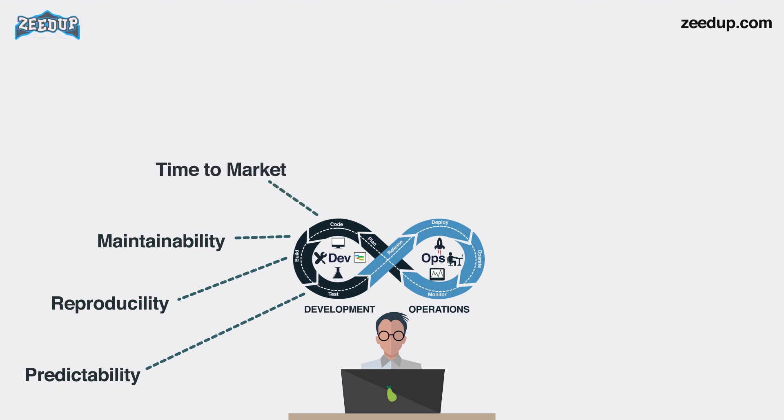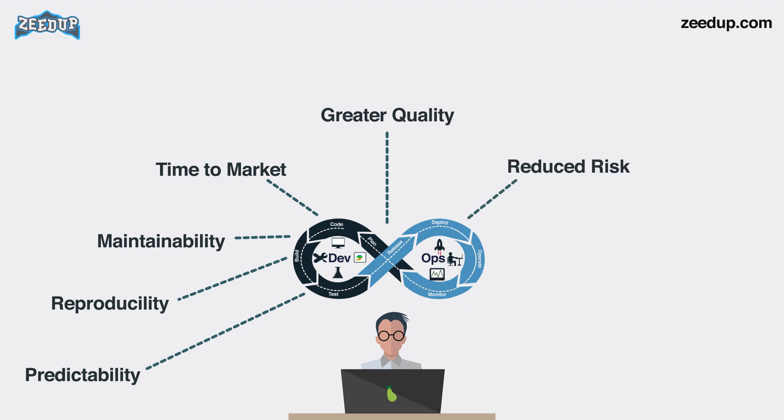4. Time to market — DevOps reduces the time to market by up to 50% through streamlined software delivery, particularly for digital and mobile applications. 5. Greater quality — DevOps helps the team to provide improved quality of application development as it incorporates infrastructure issues. 6. Reduced risk — DevOps incorporates security aspects in the software delivery life cycle, helping in reduction of defects across the life cycle.